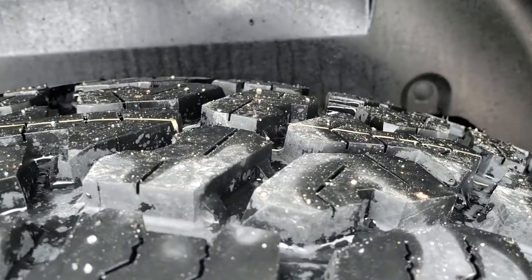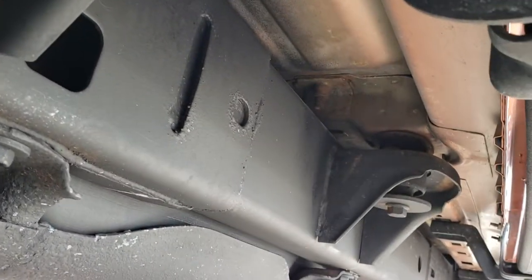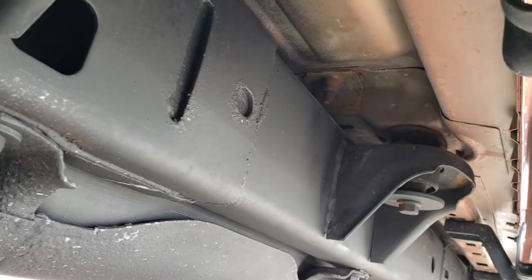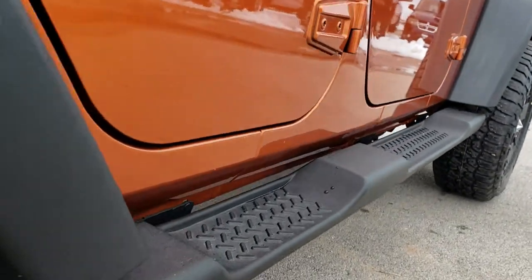The back rim is in excellent shape and this tire is brand new as well. As you take a look underneath, you can see just how clean the body, frame, and underbody are on this vehicle — very little to no corrosion. Very well-maintained vehicle and all the lower rockers look good.